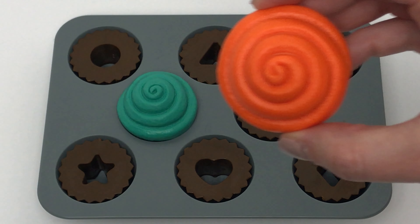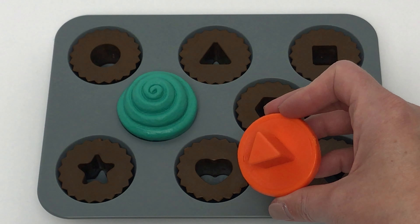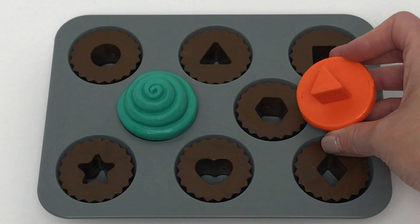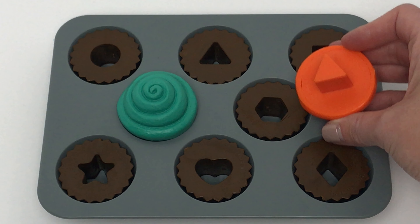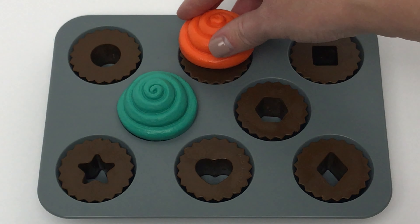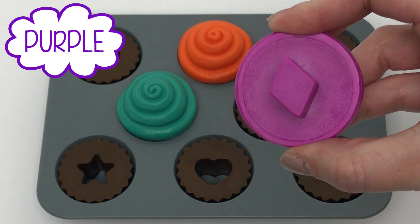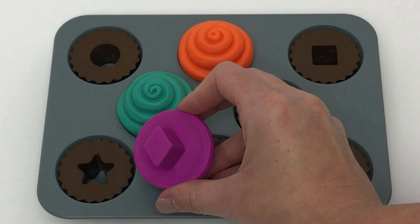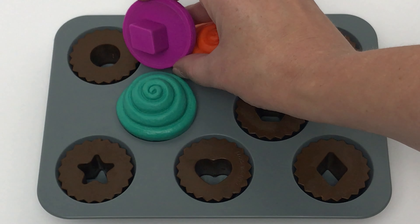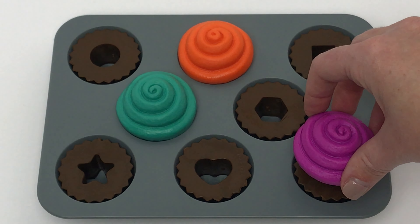Now we'll move on to our orange icing — that has the shape of a triangle on the bottom. Does this match? Nope, that's a heart. What about this one over here? Nope, that's a hexagon. What about this one up here? Yeah, that's a triangle. Now we'll move on to the purple frosting with a diamond on the bottom. Does this match? Nope, that's a star. What about this up here? Nope, that one's a circle. What about this over here? Yeah, that's a diamond.